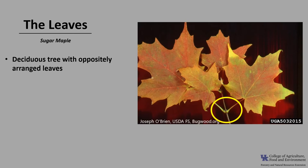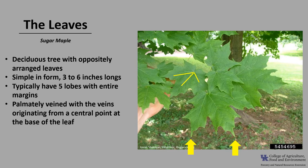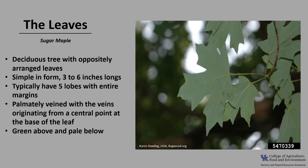Sugar maple is a deciduous tree with oppositely arranged leaves, as you can see in the photo. The leaves are simple in form and about three to six inches long. They typically have five lobes, and the margins are entire or smooth, as compared to red maple, which has serrated margins. The leaves are palmately veined, with the veins originating from a central point at the base of the leaf. The leaves are green above and pale below.